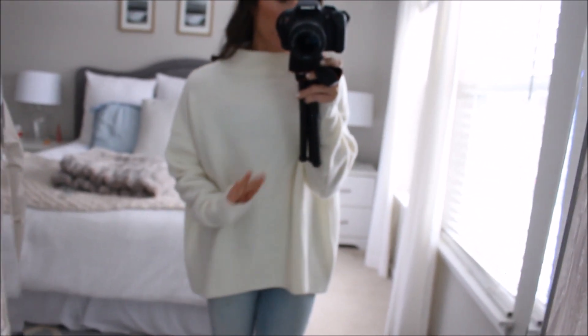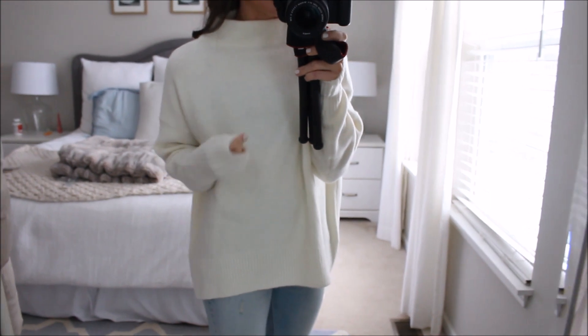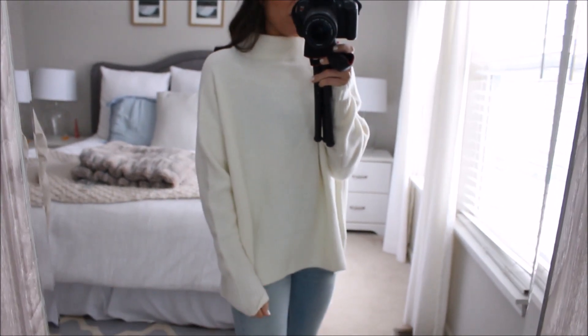It covers the bum, so you could wear it with leggings. I love the cut of it, but I just want to warn you there is a — not itch — but just like an uncomfortable scratch, I guess. But it is really cute, I'll link it for you guys, and it's a good quality sweater.